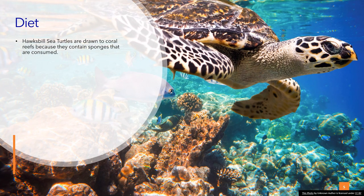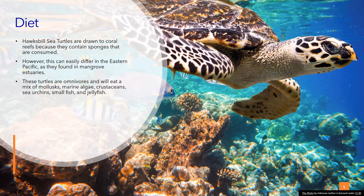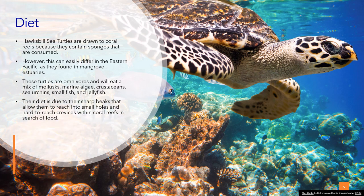Diet: Hawksbill sea turtles are drawn to coral reefs because they contain sponges that are consumed. However, this can differ in the eastern Pacific where they are found in mangrove estuaries. These turtles are omnivores and will eat a mix of mollusks, marine algae, crustaceans, sea urchins, small fish, and jellyfish. Their diet is aided by their sharp beaks, which allow them to reach into small holes and hard-to-reach crevices within coral reefs in search of food. Their preference in feeding grounds is shallow shoals with an abundance of brown algae.